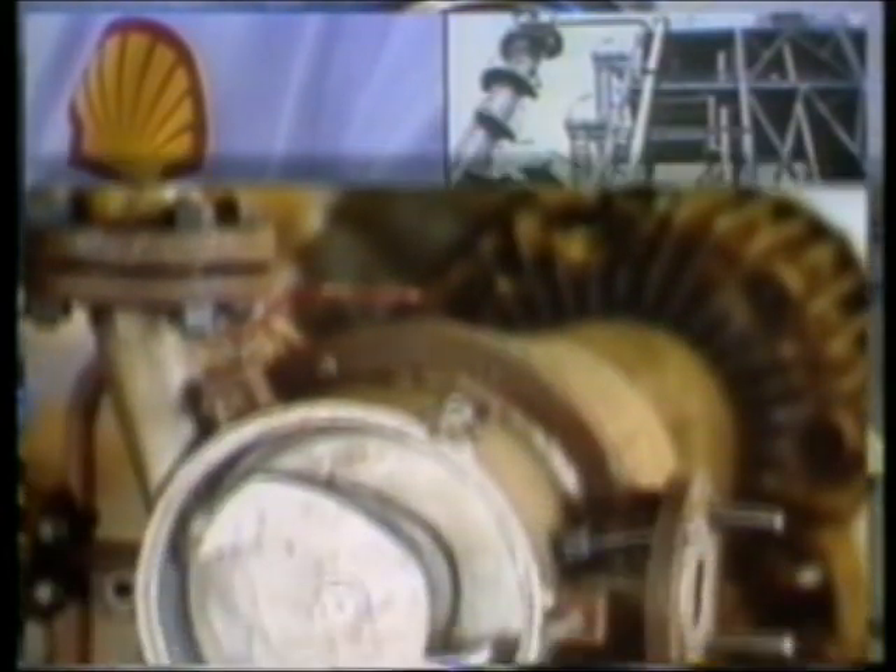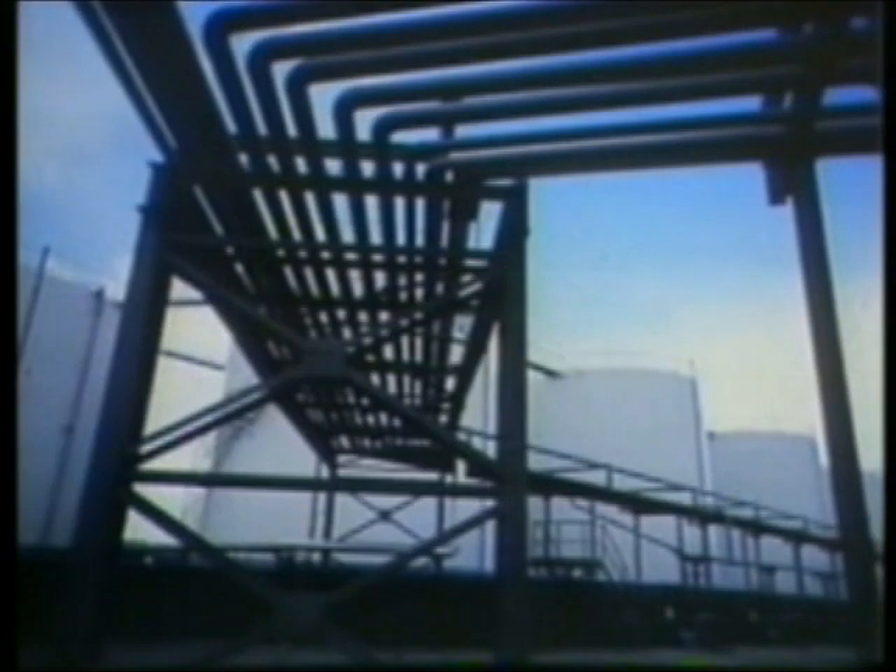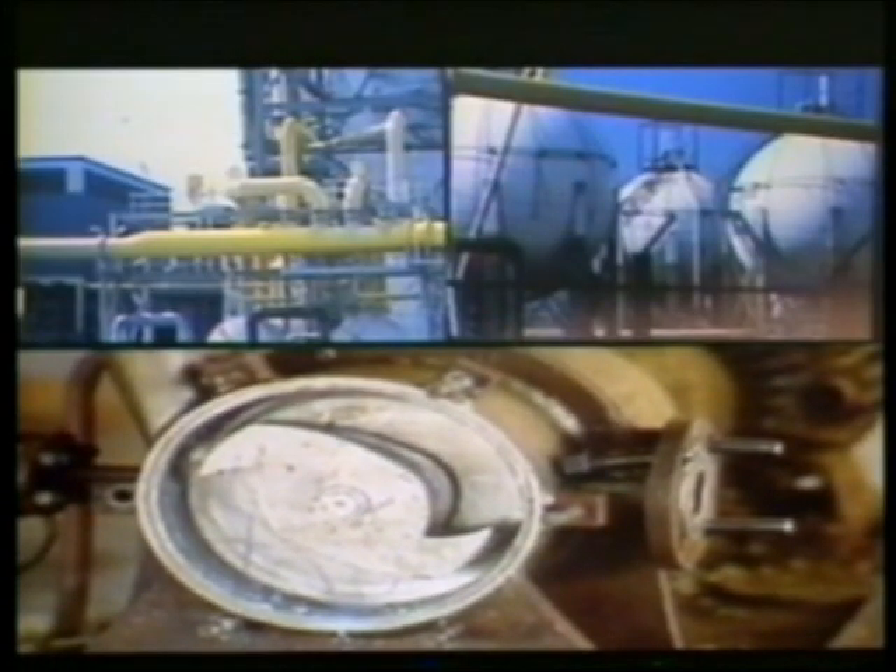This pump at Shell Prennis, transporting latex, had to be cleaned nearly every three weeks. Also, the mechanical seals had to be replaced each time. After a micropeening treatment — by now more than three years ago — the pump hasn't been out of service. Time and cost savings speak for themselves.